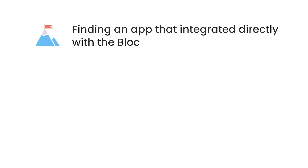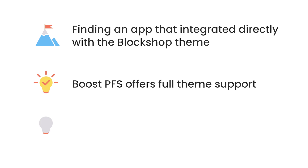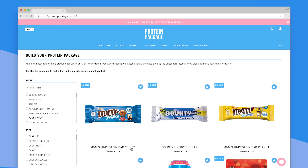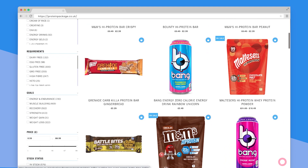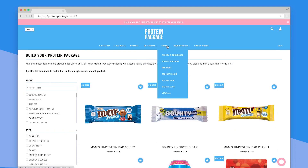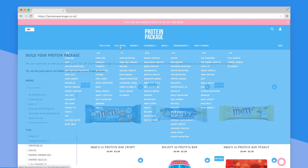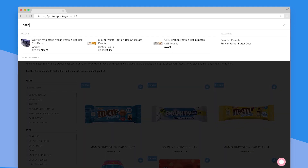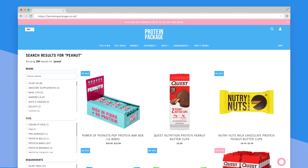One of the biggest challenges for Protein Package was finding an app that integrated directly with their BlockShop Shopify theme. Not every filter and search app fully supported it. However, BoostCommerce's app offered full theme support and automatic theme installation. George also said they used different search apps in the past, but they lacked the ability to offer smart search suggestions, detailed analytics, and the front-end didn't look very clean or professional. Product Filter and Search matched their requirements.